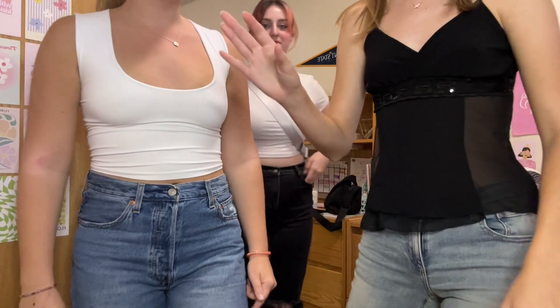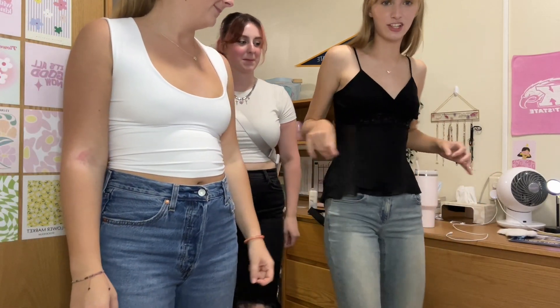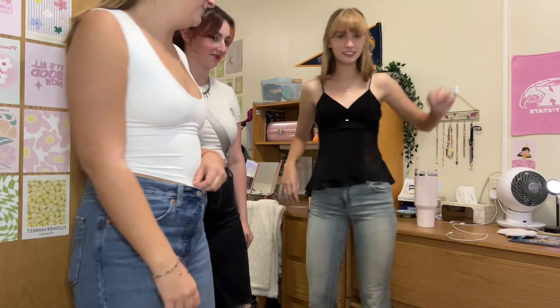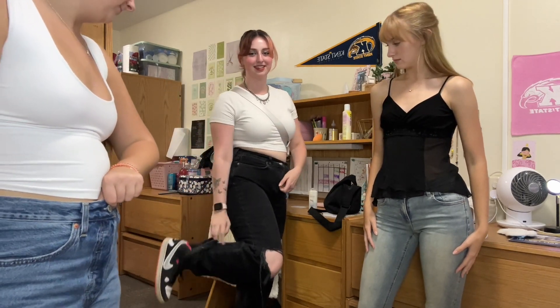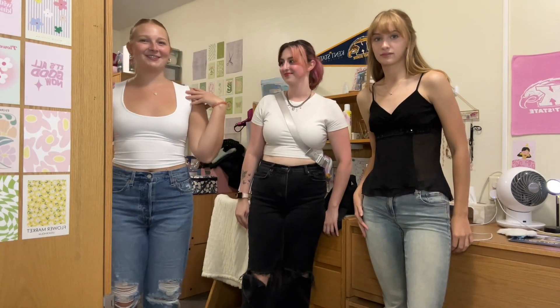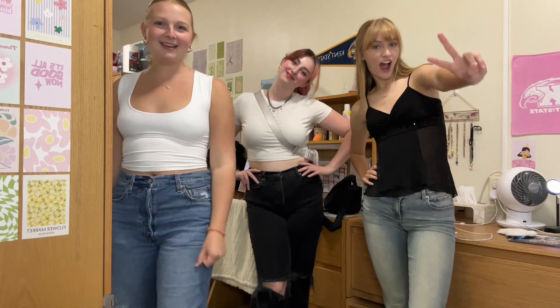Friday fit check — we're going out on the town. I've got this little cami shirt and some flare jeans with the Adidas shoes. Then I have this little white Garage basic shirt, some black jeans, and these Nikes. And then just a plain white shirt, these jeans, and these New Balances. That's it.